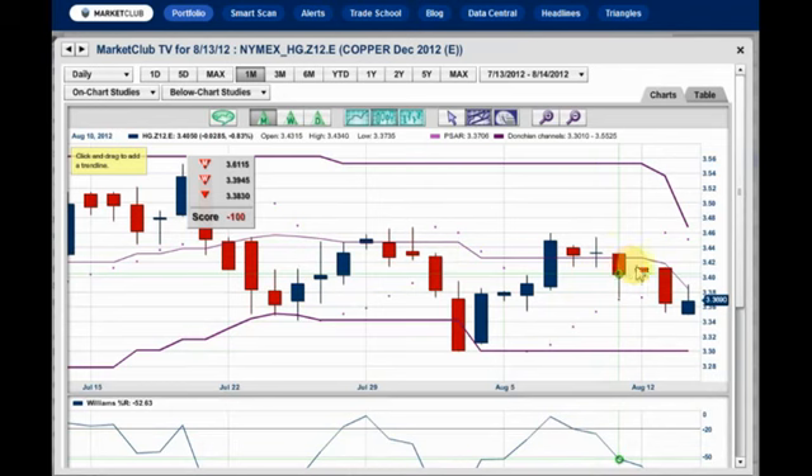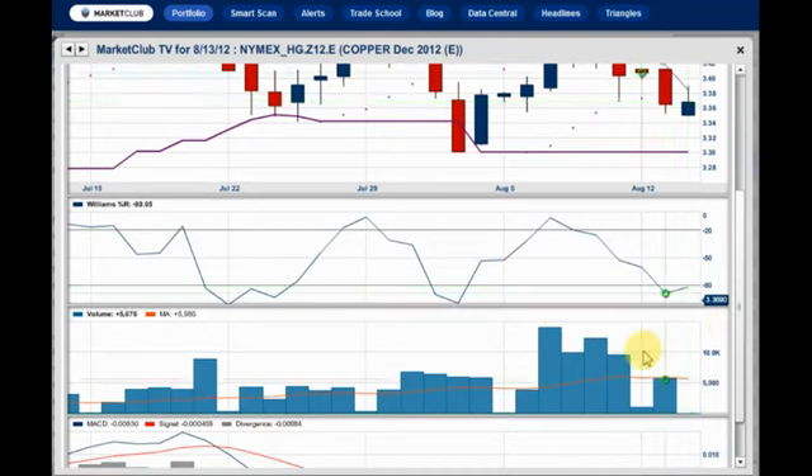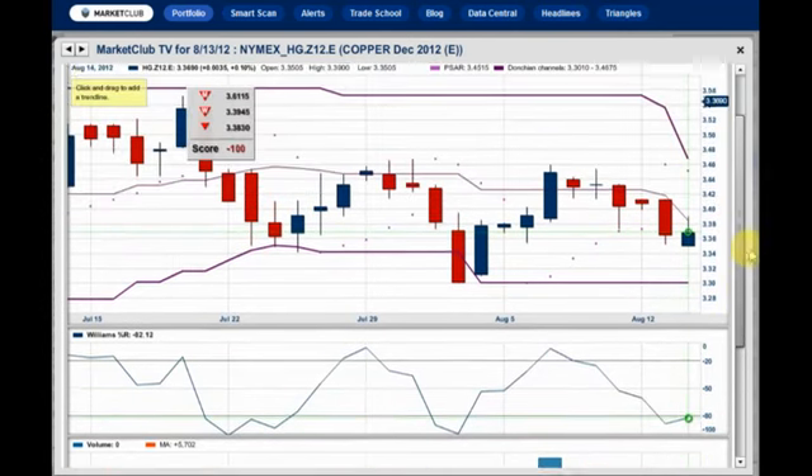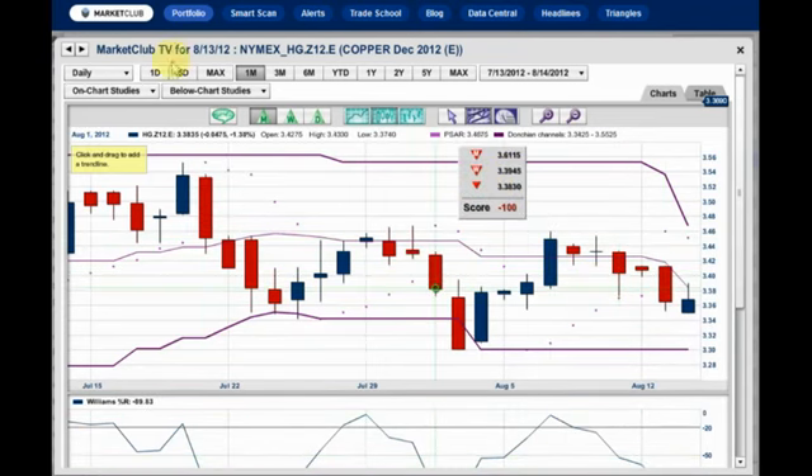Copper is another story. We had the big down day yesterday. It's really not going anywhere today. We still are negative on this market. This tends to be a harbinger of things to come. The slowdown in Europe, the slowdown in Japan, and also in China and most of Asia — I think we'll see this market just gradually erode down to the 330 level, which is the lower level of the Donchian Trade Channel. We are oversold, but the volume has been very, very light on this pullback. The trend clearly, the minus 100, is on the downside.